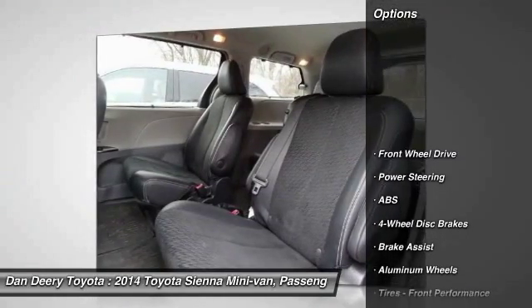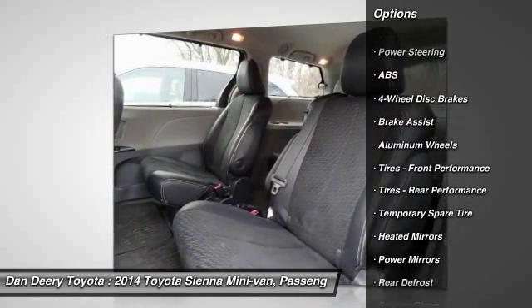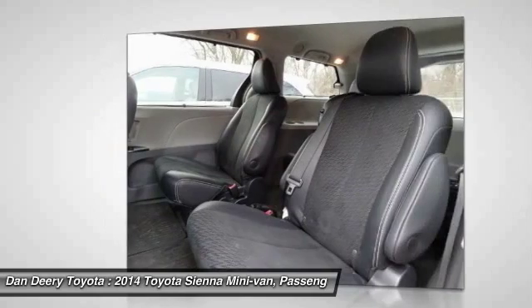Here are some of this vehicle's great options: traction control, anti-lock braking system, keyless entry, stability control, steering wheel audio controls.